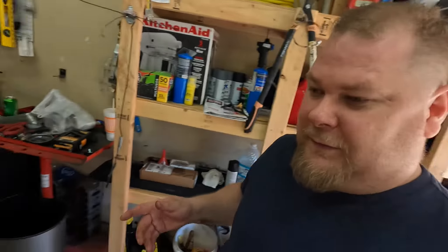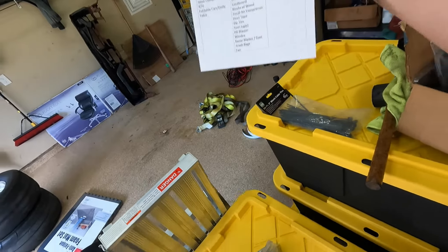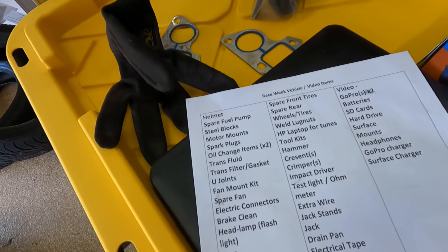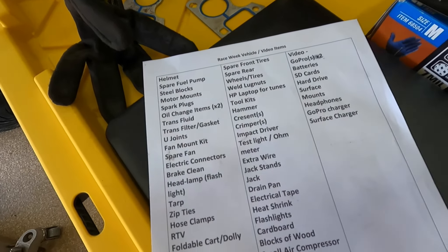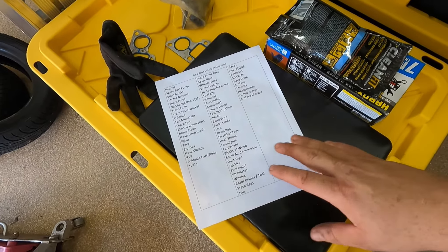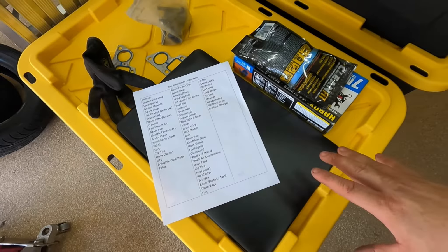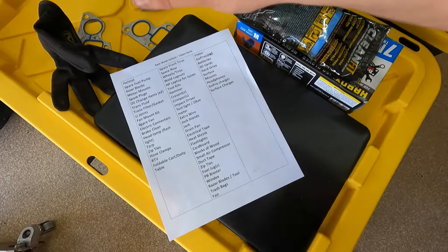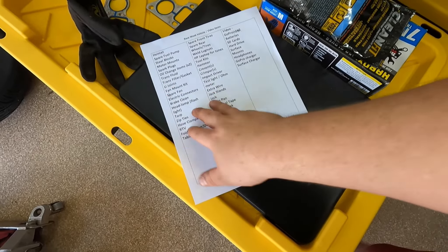Let me get started and show you guys what I've got by showing you the list I've come up with. It's a pretty expansive list — you can kind of look it over. This is just stuff I've been writing down trying to remember, and this doesn't include any personal items like clothes. This is all stuff for the truck.